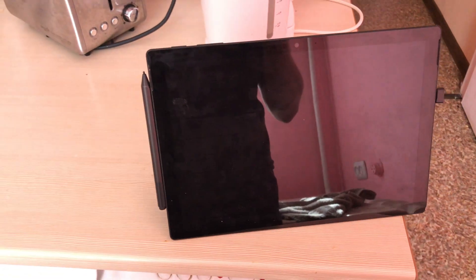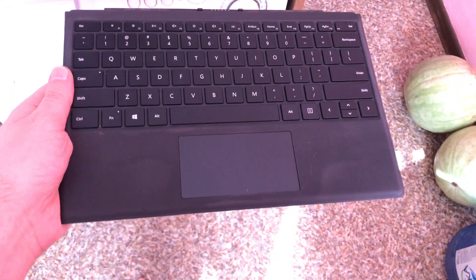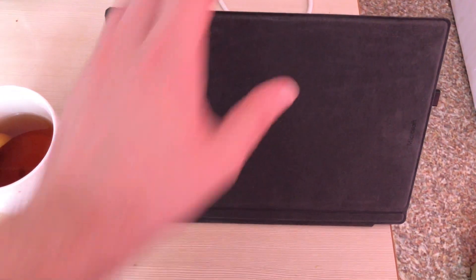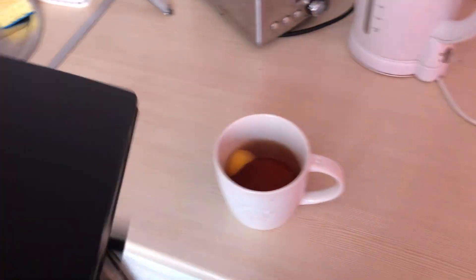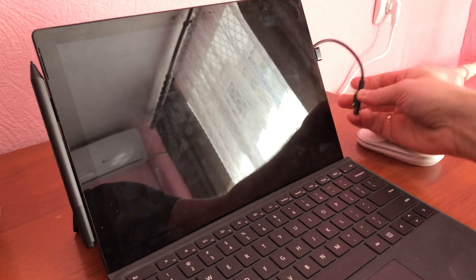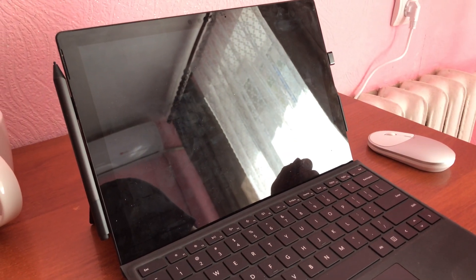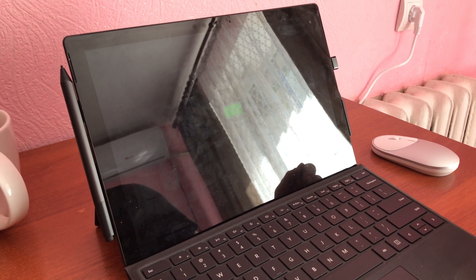While waiting for the tea I just scroll through videos, chats, or whatever. It's pretty compact — I have it in the kitchen, and if I need to do some work I just move it to a different room, plug it into the wall charger, and continue working.